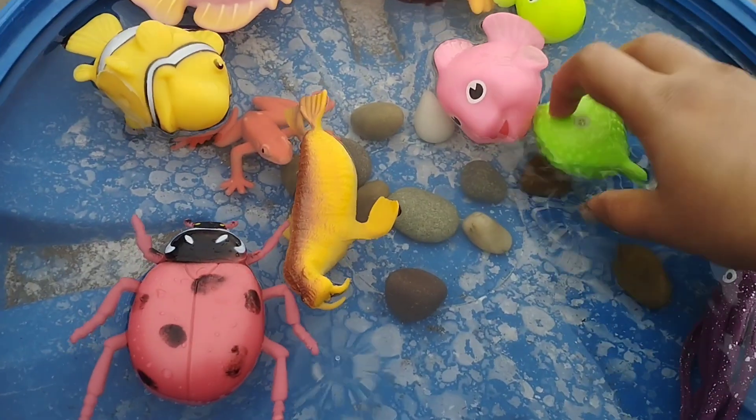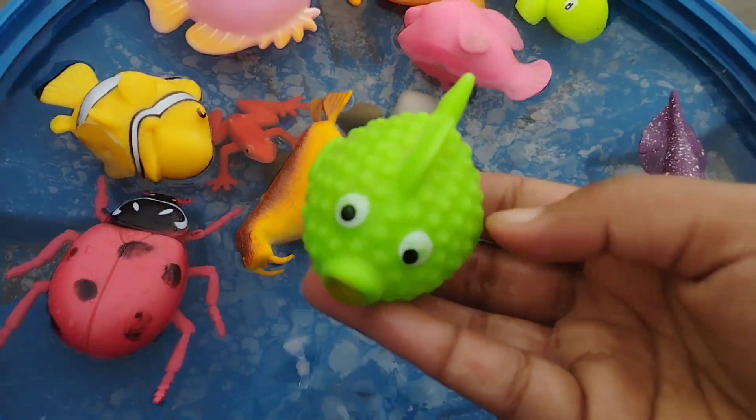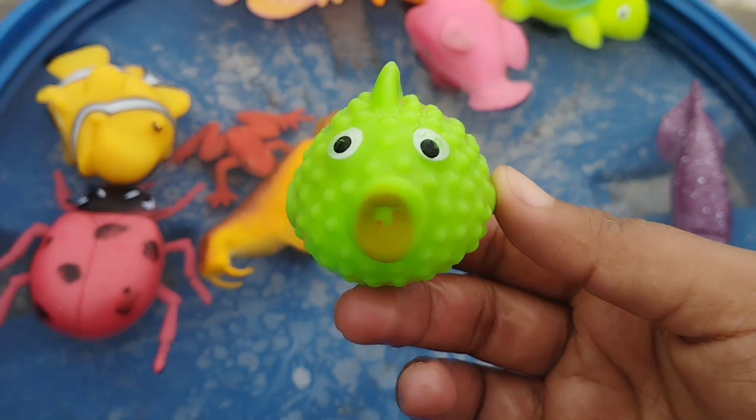The next one is a puffer fish. This is a puffer fish. A puffer fish.